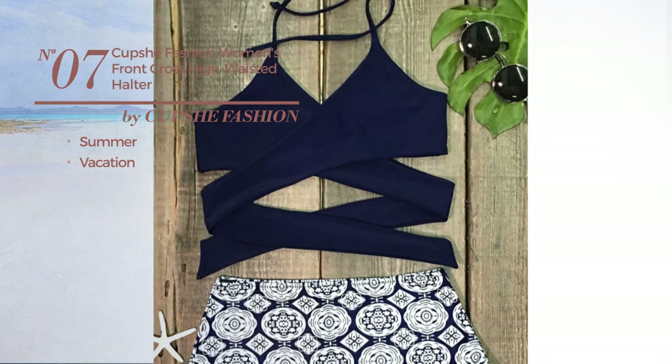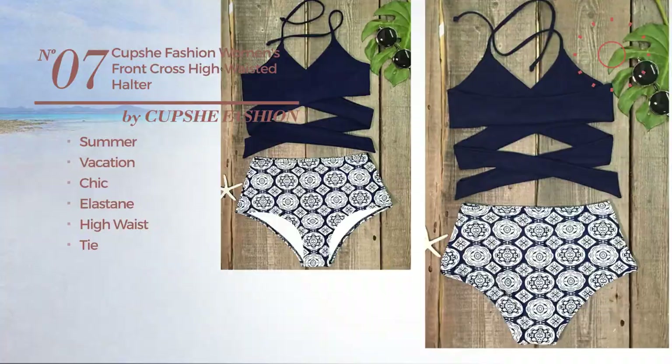Number 7. A summer vacation bikini. Featuring a chic look, made of elastane. This bikini includes high waist and tie. Available exclusively in this color.